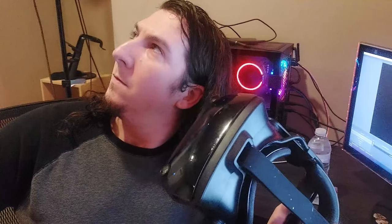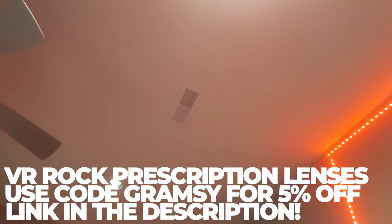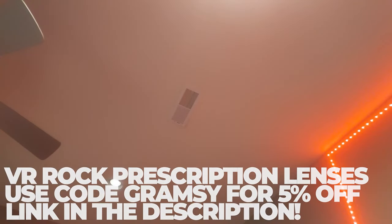Wish you could play VR without having to take your glasses off? Who are you, and how did you get in my house? You should try VR Rock prescription lenses. This is really weird — what's going on? VR Rock makes them to your prescription and they fit right over your headset's lenses comfortably. They're affordable too, and if you click on the referral link in the description and use discount code GRAMZY, you'll get 5% off your purchase. How did you get in here? I mean, you left the front door unlocked. I'm calling the police. That's a good idea — I'm gonna leave now. Bye!